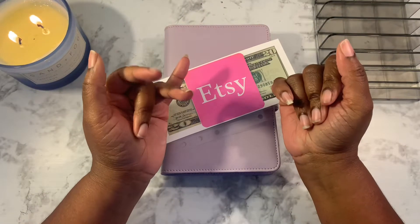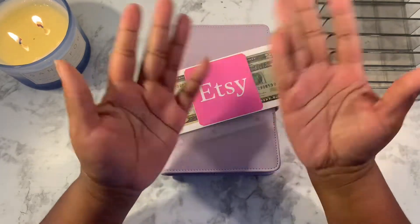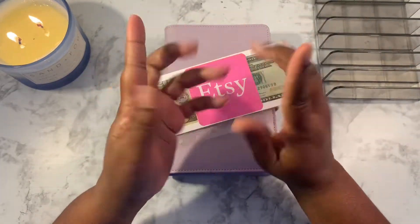Hi everyone, welcome to Budget with Nessa. If you're new here, my name is Nessa. I'm a zero-based budgeter and a single mother on a low income.